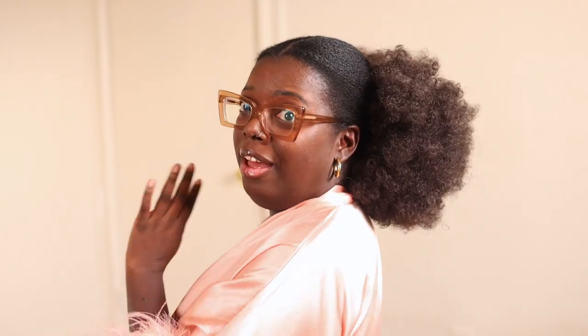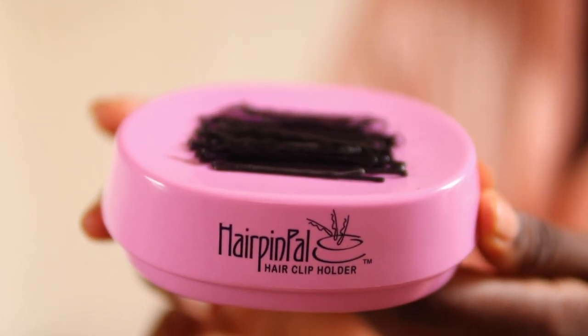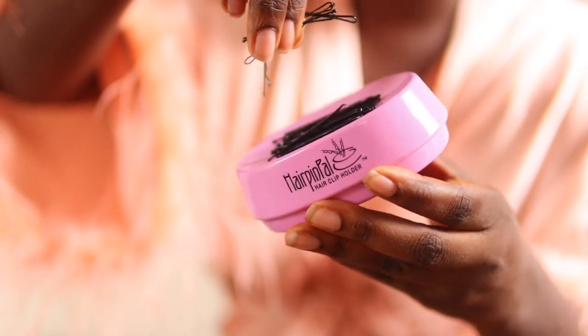Speaking of bobby pins, I found something really cool I want to show y'all. This is called Hair Pin Pal — it's basically a magnetic bobby pin holder. It comes with bobby pins and it's magnetic, y'all — it all just sticks to it. Where has this been all my life? As a woman, especially as a Black woman, bobby pins just be everywhere growing up. I wish I had something like this when I was a teen really learning how to do my hair. If you need something like this especially when dealing with ponytails, grab one — it'll be linked in my description box.